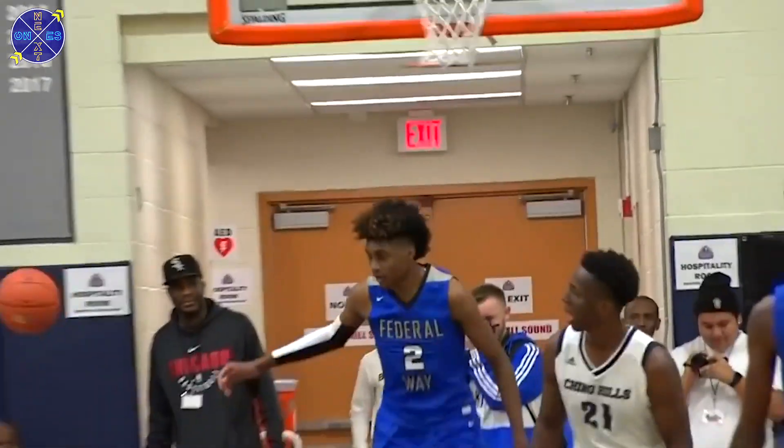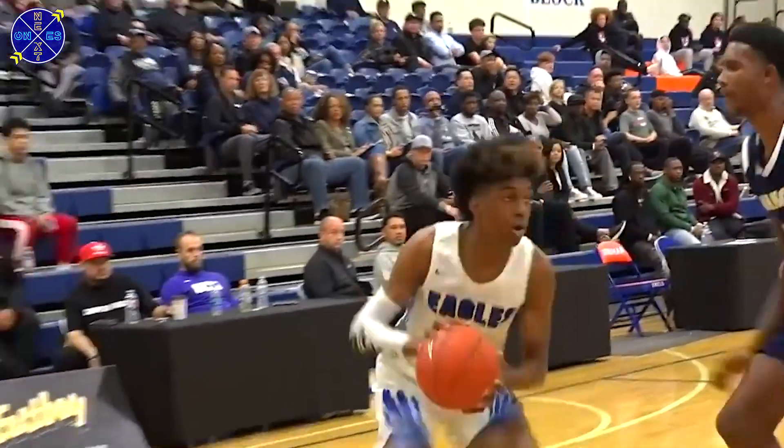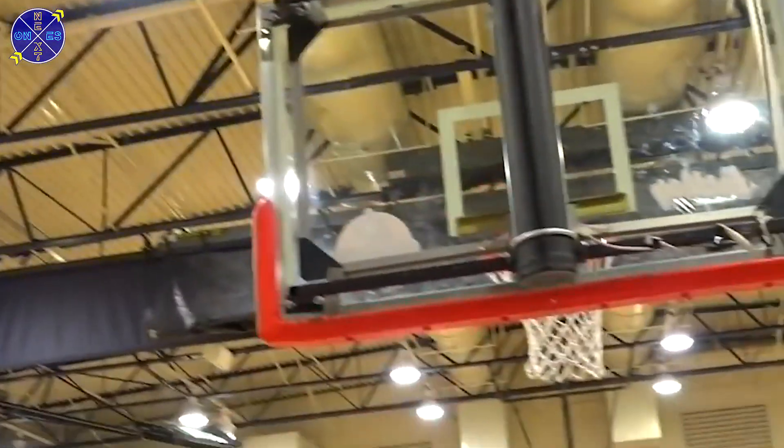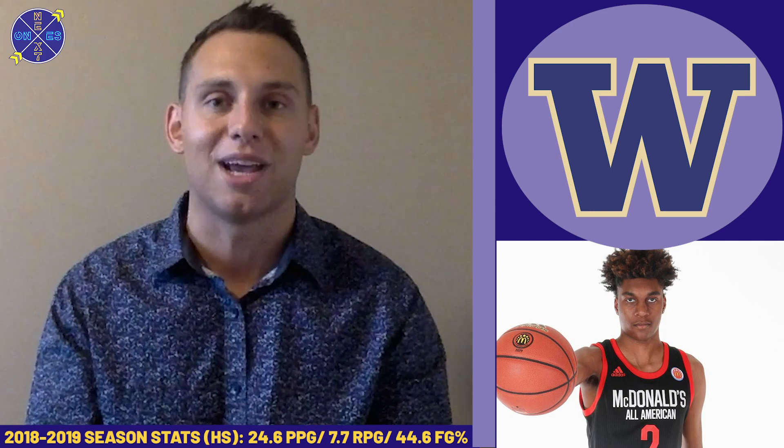Jaden McDaniels has things to work on, but he is obviously a big-time talent and UW is glad to have him out there in the Pac-12. It should be a terrific freshman campaign for the NBA draft prospect moving forward.